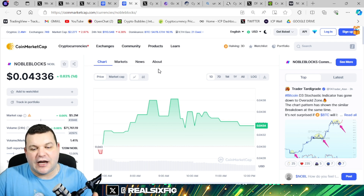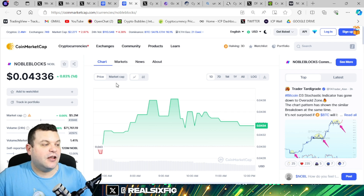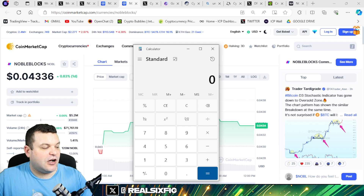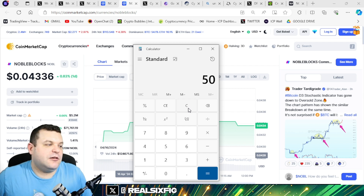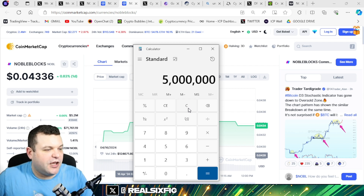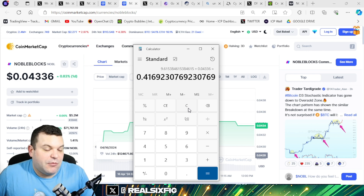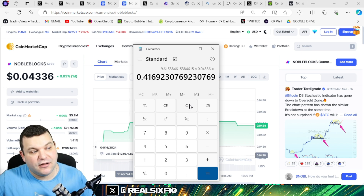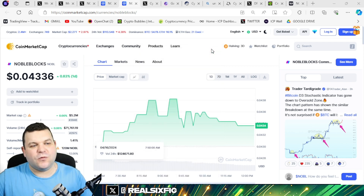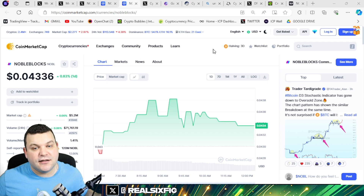With a $5M market cap sitting at cents, there's a lot of opportunity to the upside. If the tokenomics stay the same and this hits a $50 million market cap: $50M divided by $5.2M is a 9.6x, times $0.04336 — that's a 41-cent Noble token. Double that if it gets to $100 million — that's almost 82–83 cents a token. Long-term thinking, and there aren't many platforms like this. Axon might be one, but decentralized science is very early.